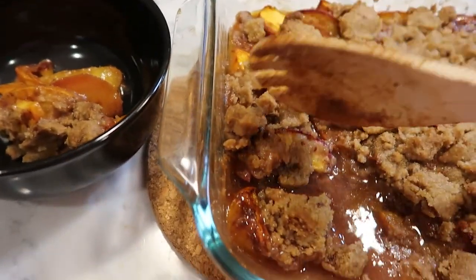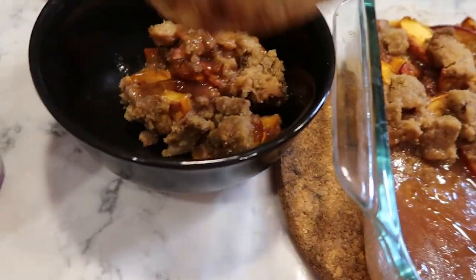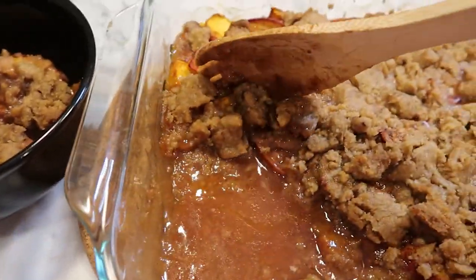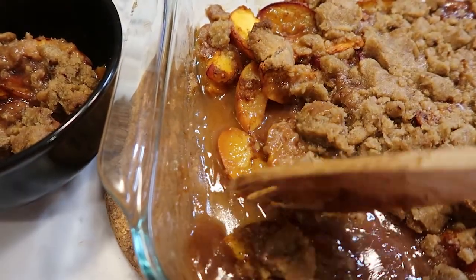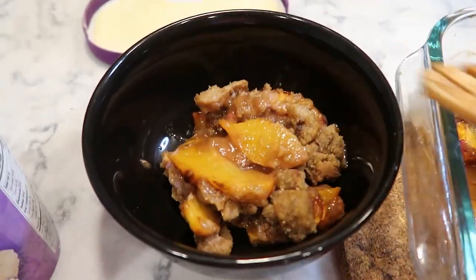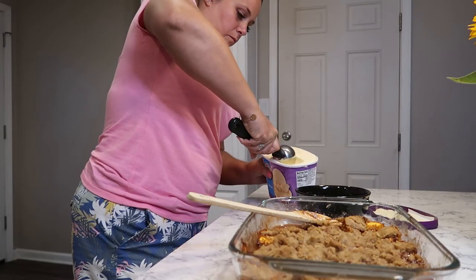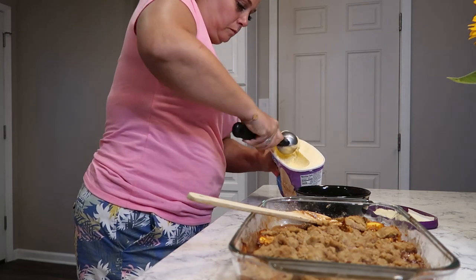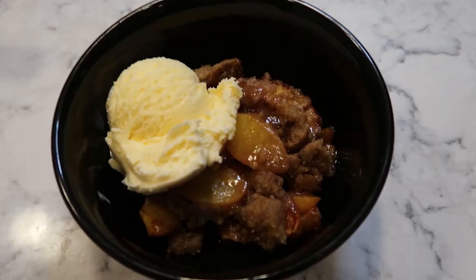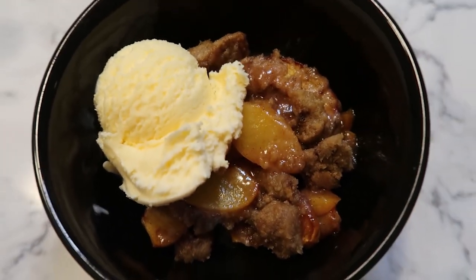This is good served any way you like. I like to serve this warm with vanilla ice cream. Thank you so much for spending the day with me. I'll see you next time. Bye!